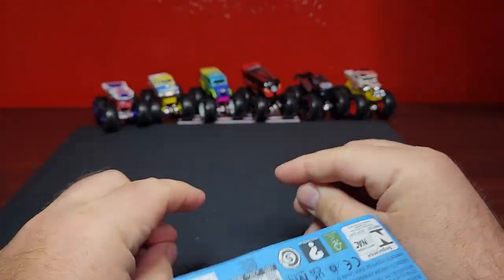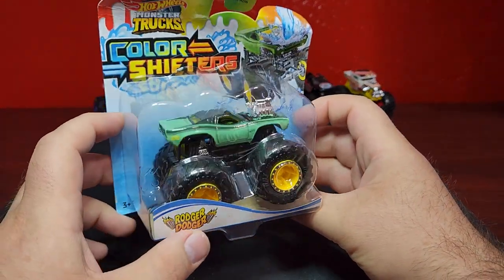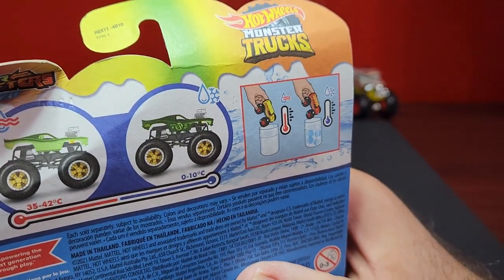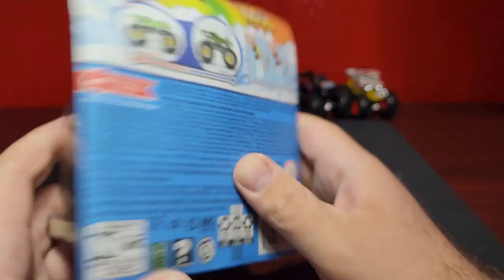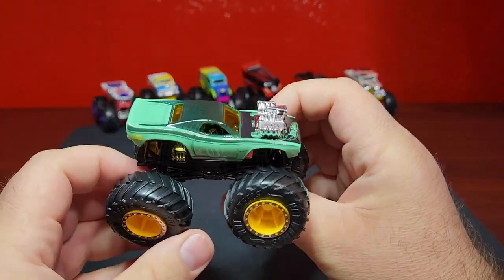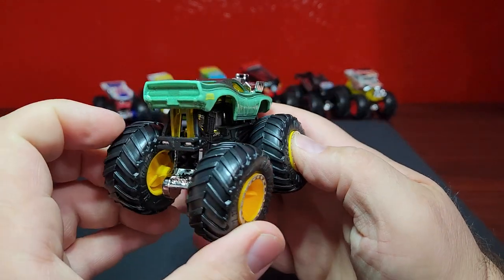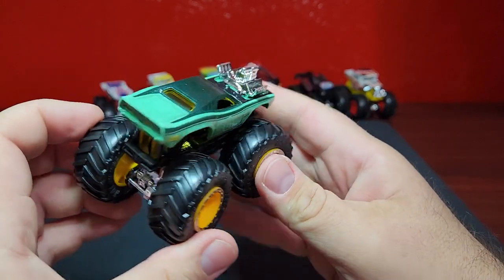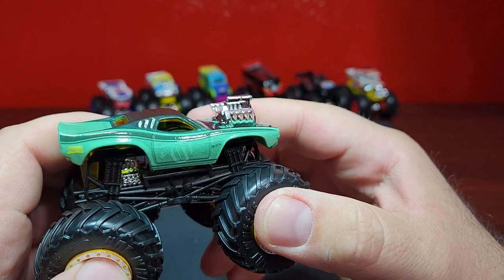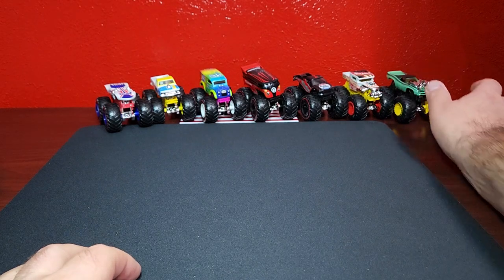This other one is the Roger Dodger in green and black. When you get it colored up it does turn to a dark color and reveals a number on the side — looks pretty cool, yellow wheels. I always like the Roger Dodger — it's a Challenger, Dodge Challenger, so always try to pick those up. Looks pretty good. You can kind of see the number on the side there that'll show up once it gets colored up.